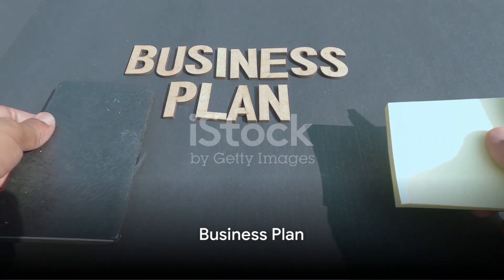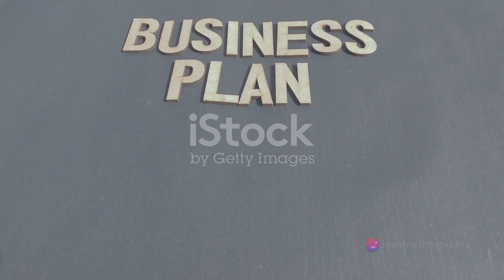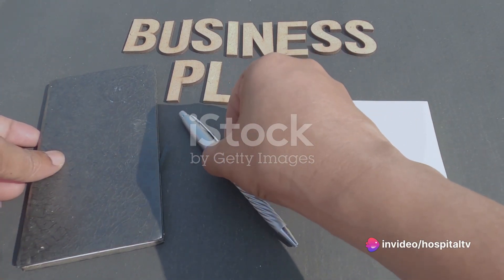The second step is to develop a business plan. This document outlines the vision, mission, and values of the nursing hospital. It also includes detailed financial projections and a marketing strategy.